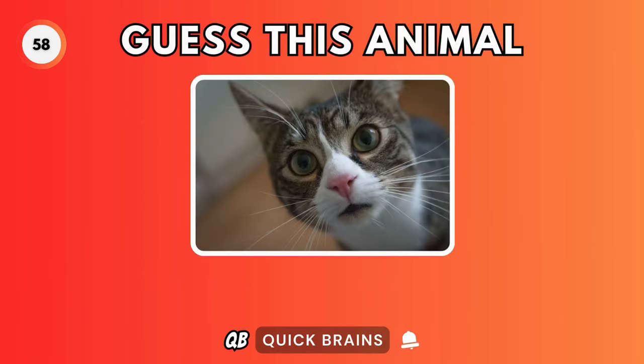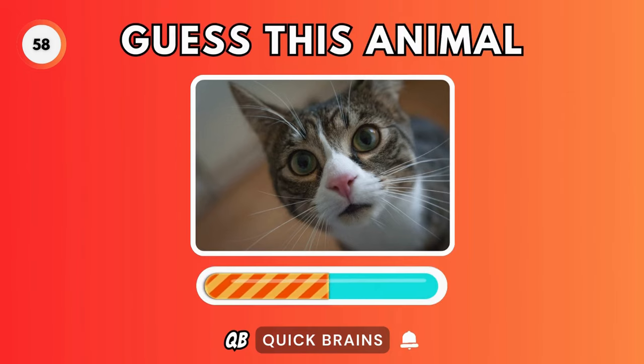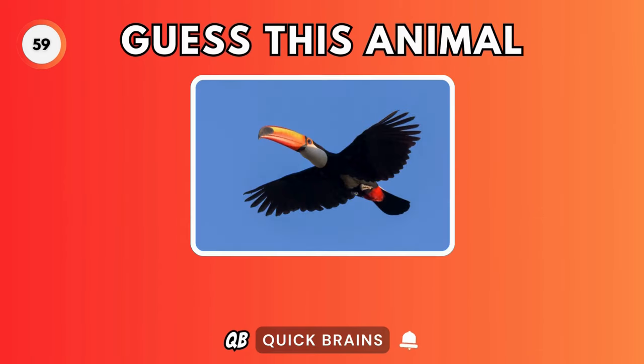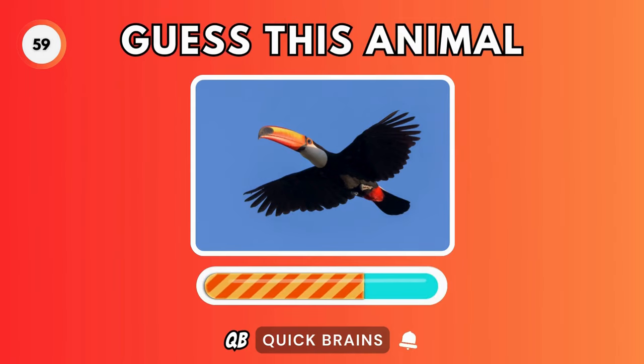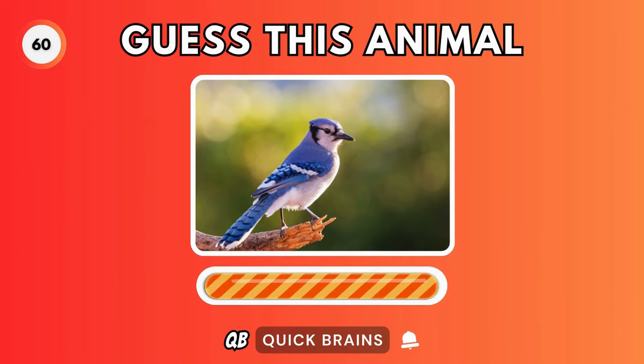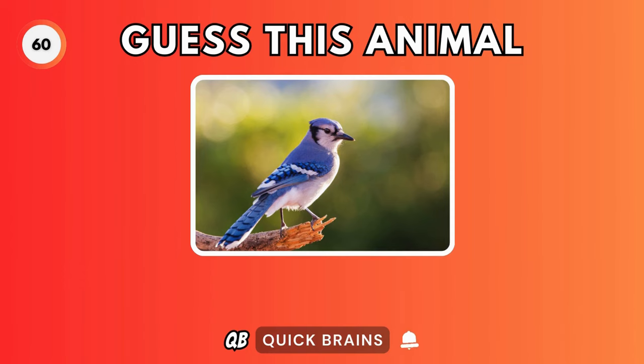Guess this animal. It's a cat. Guess this animal. It's a toucan. Guess this animal. It's a blue jay.